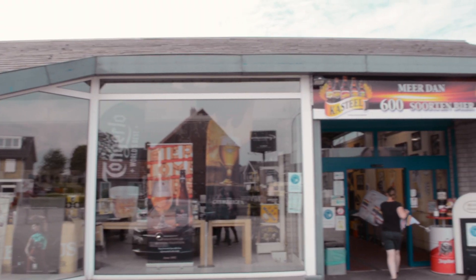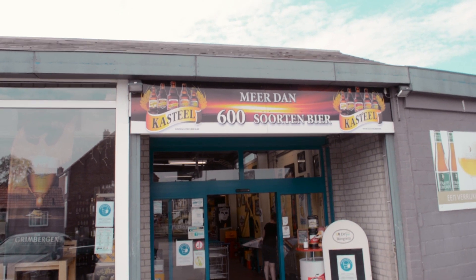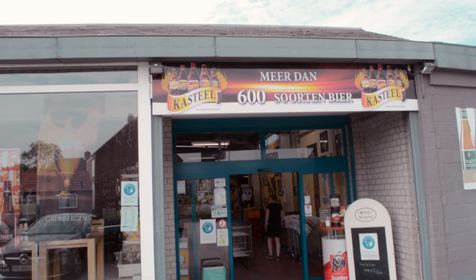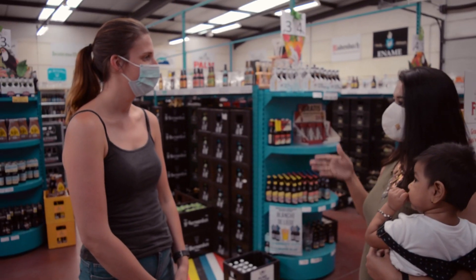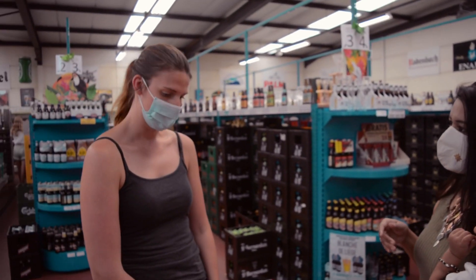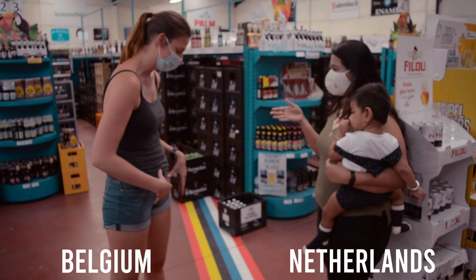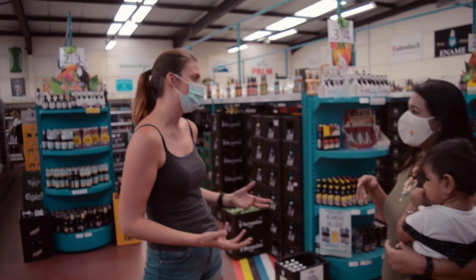We are going to a unique beer shop — come and see this experience. Is this door into the Belgian side or into the Dutch side? On both sides. You see the border, it's over here. So you are standing in the Netherlands and I am standing in Belgium. But officially the store is Belgium, because the door is on the Belgian side.